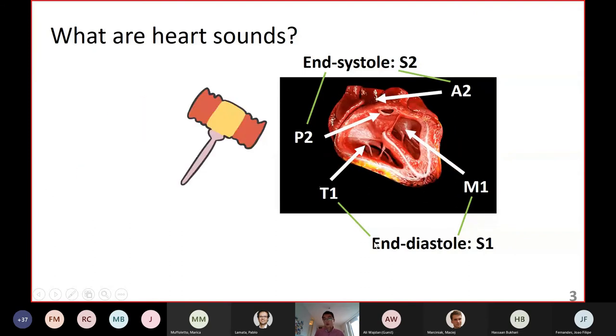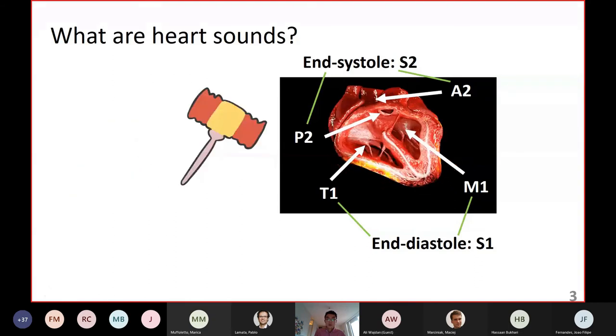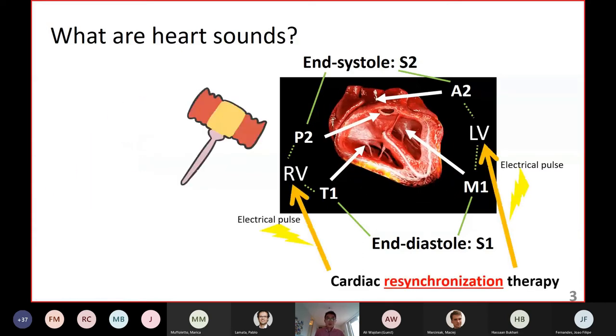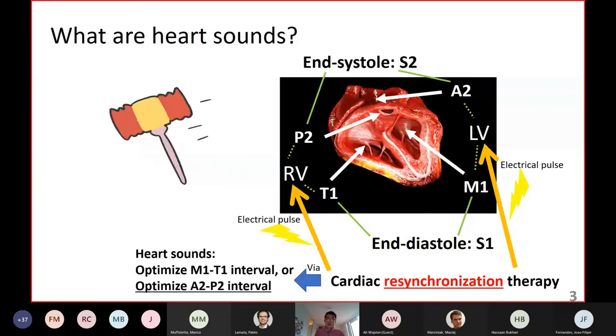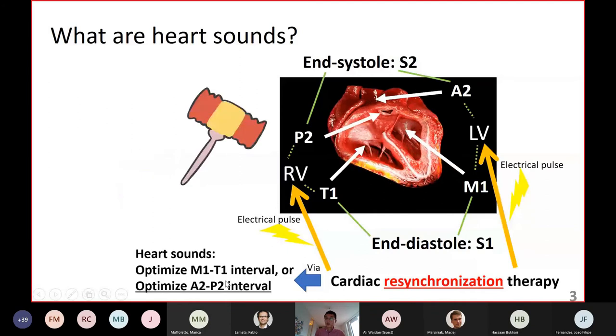T1 results from tricuspid valve closure and M1 from mitral valve closure — both occur at the end of diastole and belong to the first heart sound. P2 results from pulmonary valve closure and A2 from aortic valve closure — both occur at the end of systole and belong to the second heart sound. We can classify these four components as RV-connected or LV-connected sounds, and relate heart sounds to CRT — a therapy using electrical pulses to stimulate both ventricles to synchronize their contraction. We can use the timing information of heart sounds, specifically the A2-to-P2 interval, to guide CRT assessment.